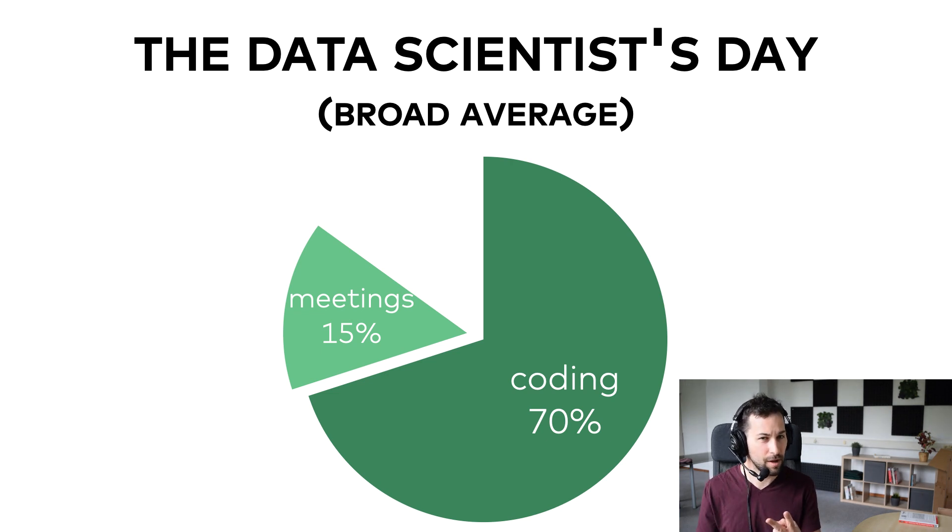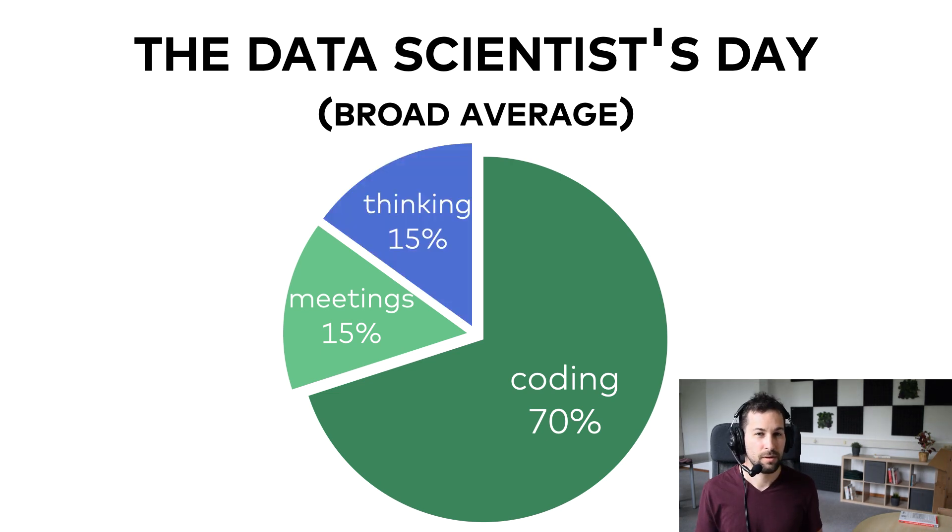Coding, talking to others, and the third big thing — however funny it sounds — is thinking. Data science is hard. Figuring out the right statistical model, understanding findings, or writing the best data script takes a lot of mental energy. When working on a data project, I often find myself just sitting and thinking, which can look funny to colleagues. Still, without that, you couldn't move in the right direction.